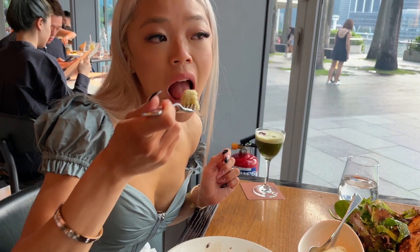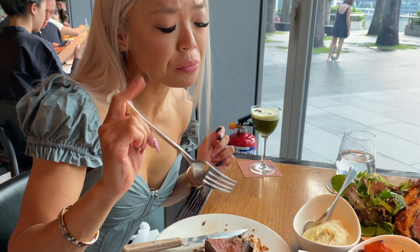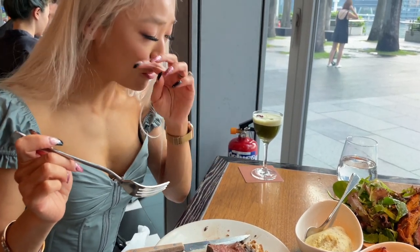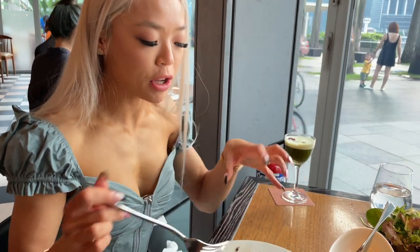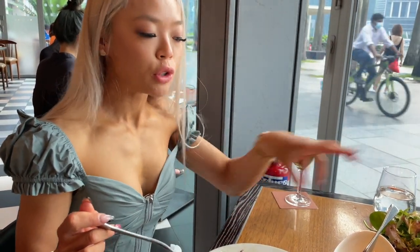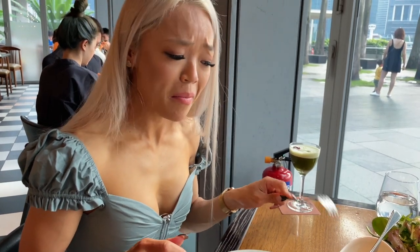I love truffles. Very good truffle flavor — again, needs a little bit more salt. I think it may be undersalted but the flavor is so strong that together it's really good.